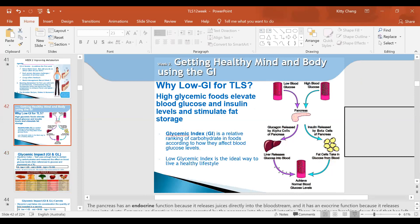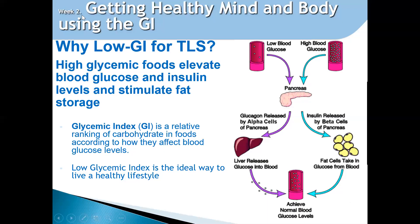So just in a nutshell, as I mentioned, with the low GI for TLS, it's high glycemic food. You can go back to take a look at the pancreas where GI is the ideal way to live a healthy lifestyle.